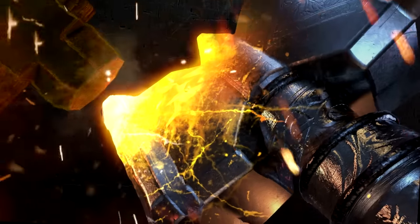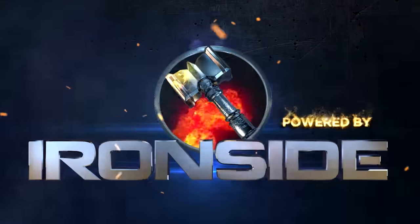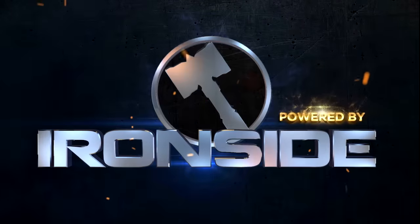Stay focused and energized using GFUEL. You can use the discount code OGXRAYS to get 10% off your entire order.